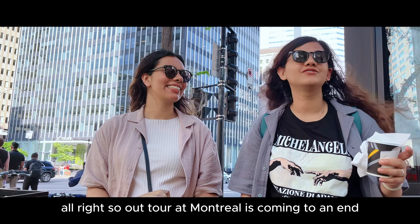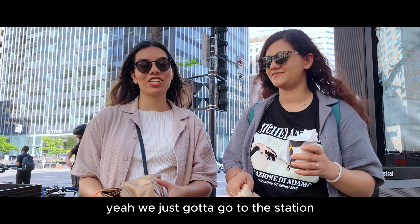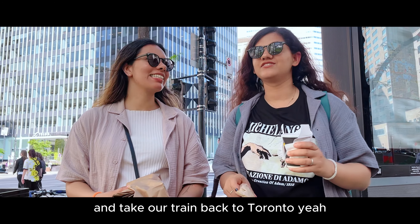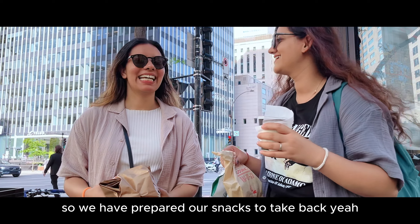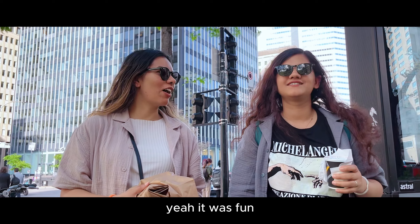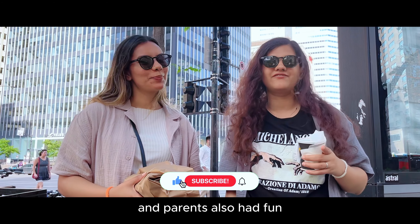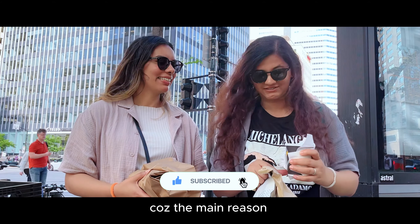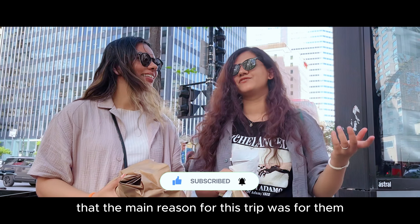Alright, so our tour of Montreal is coming to an end. We just gotta go to the station and take our train back to Toronto, which is 5 hours long, so we've prepared our snacks. Just taking our last look at Montreal — it was fun, it was very different from Toronto. And our parents also had fun, which is a plus point because the main reason for this trip was for them.